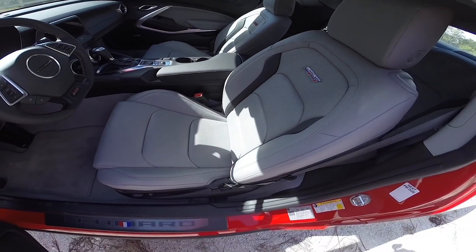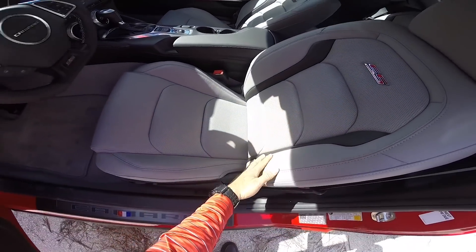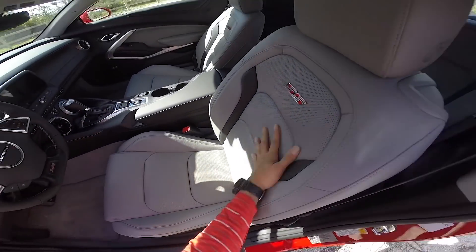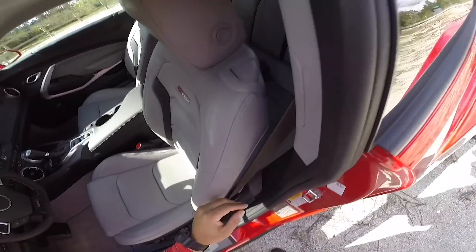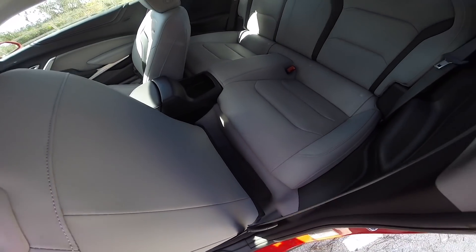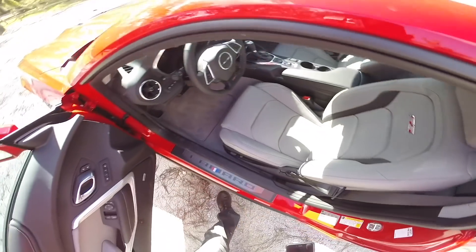Beautiful two-tone interior here guys. I'm going to call this pebble gray — I didn't read the brochure. Little aerated seat here with the SS logo. It's beautiful. If you take a look in the back seat, you might as well forget about it. There is no room right here for anything. Nice looking, not functional.